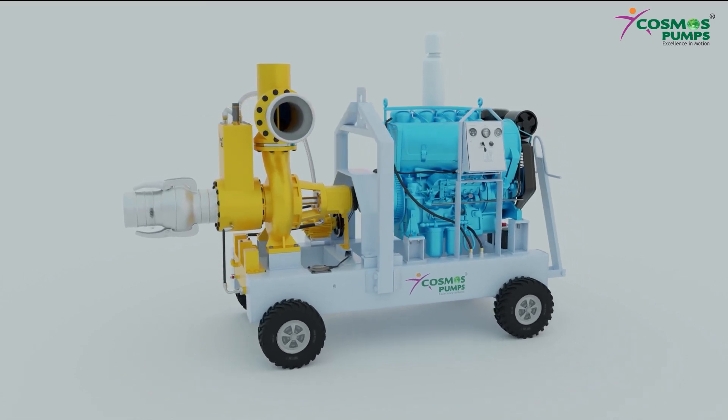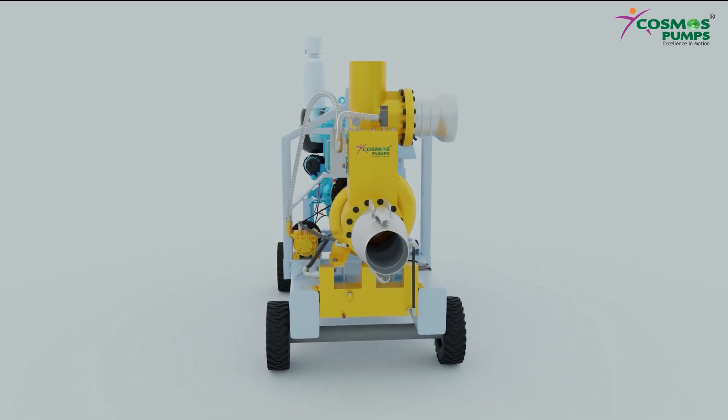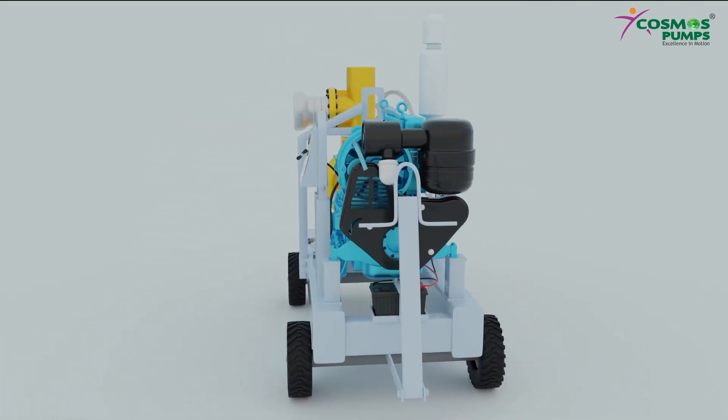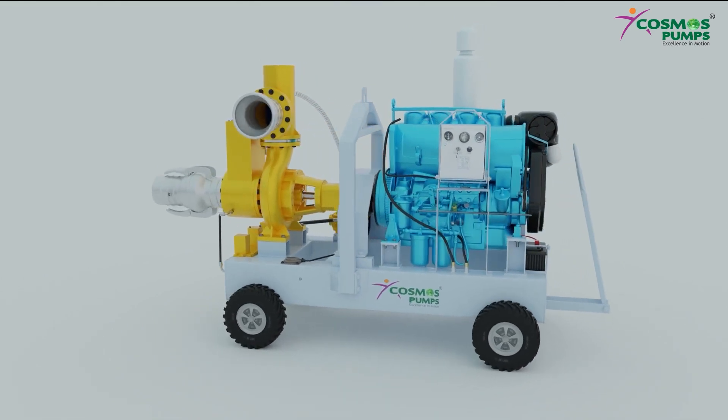Autoprime Surface Pumps from Cosmos Pumps is a centrifugal pump used for dewatering applications among various applications like hydro projects, tunnel construction, mines, flood control, municipality, sewage bypass, and well points for controlling groundwater.